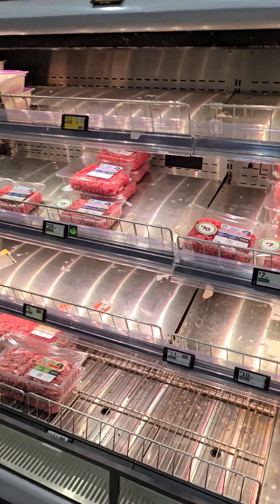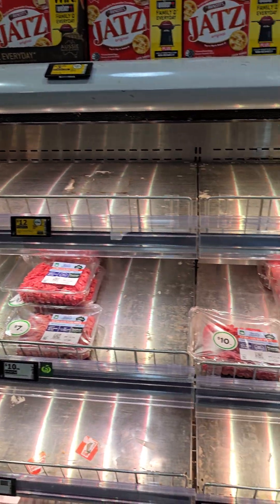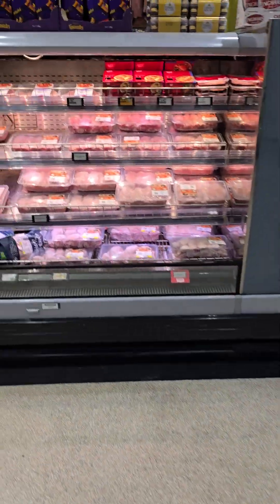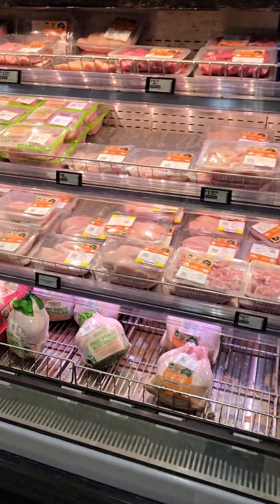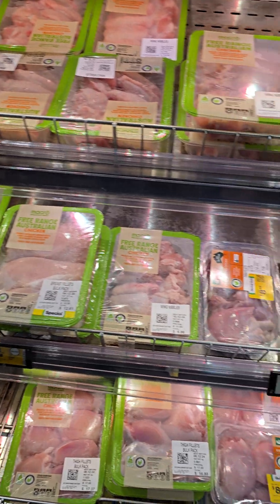Everything mince is a bit low too. Yeah, pretty low on the mince but it's pretty well stocked still overall. Chicken's a little bit sparse down the bottom — again they push the product to the front so it looks a little bit more filled up.